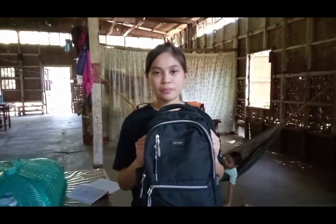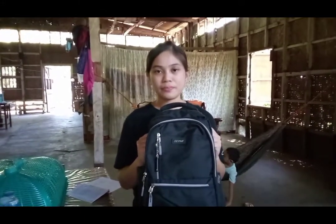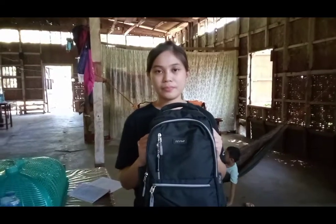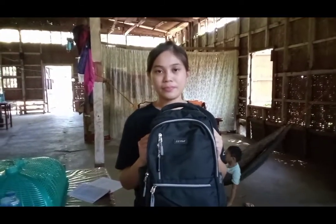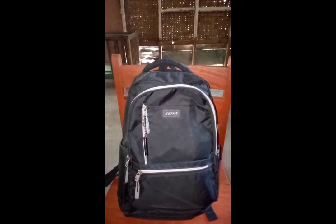Your go bag doesn't need to be fancy. The ideal go bag should be waterproof, but you can still use some alternatives. If you have a backpack that you are no longer using, yet still sturdy enough to carry all of the items without ripping or getting damaged in some way, you can use it as a go bag.